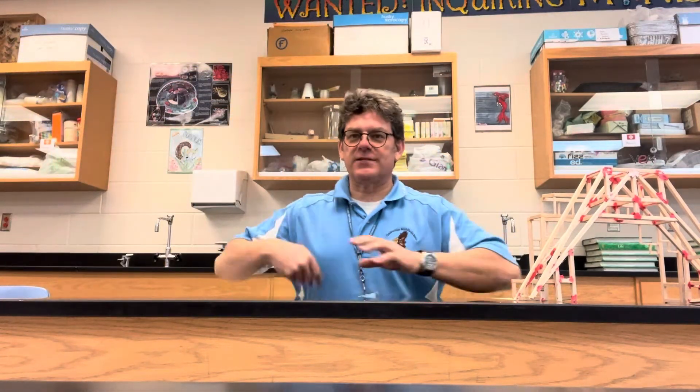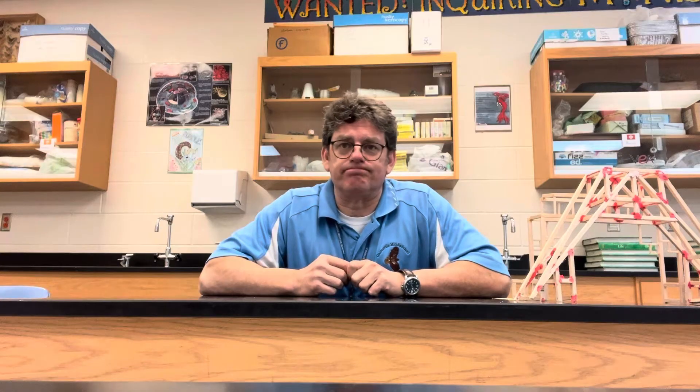Hi everybody, this is Mr. Molino from Gainesville Middle School, and I wanted to talk with you a little bit about our Enriched Science program and give you some information about how to apply and what Enriched Science is.